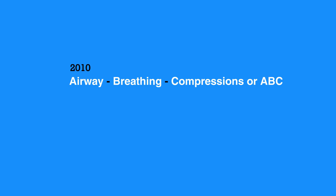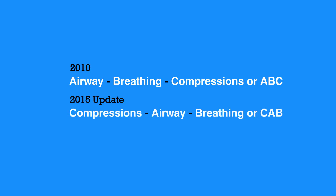The literature indicates that starting compressions early in the process will increase survival rates. Therefore, the steps were changed to compressions, airway, breathing, or CAB. This encourages early CPR and avoids bystanders interpreting agonal breathing as signs of life and withholding CPR.